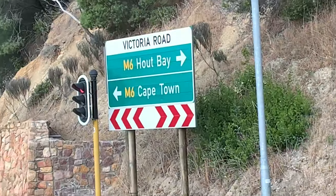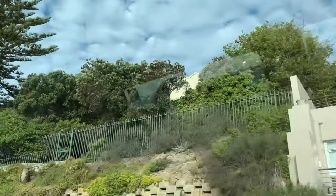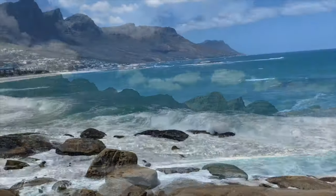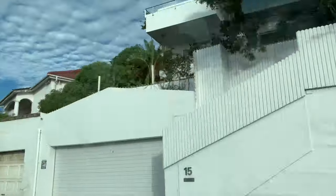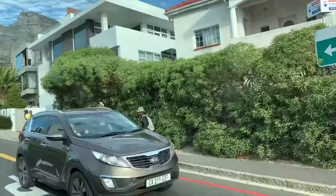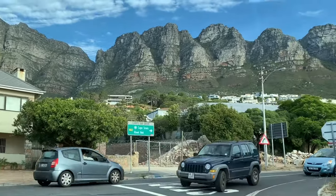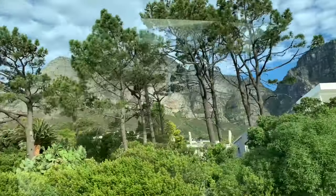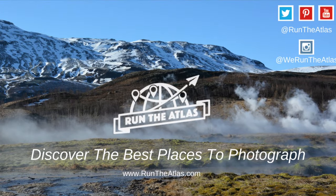We continue the Chapman's Peak Drive onward to Camps Bay. Camps Bay is an affluent suburb of Cape Town with some of the most high-end real estate and beautiful beaches. We hope that you enjoyed this video of the Cape Peninsula and get a chance to visit very soon — it's one of the most magnificent places we've ever traveled to. If you like this video, hit the thumbs up button and subscribe for more travel videos.